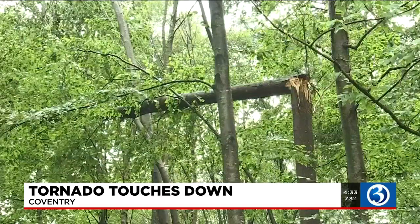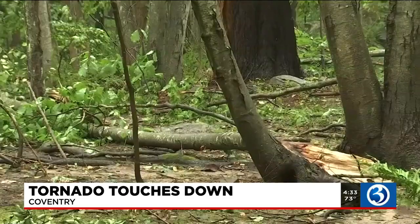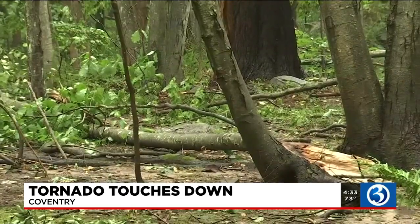The wind started and the pelting started and the trees started coming down. It wasn't a good morning — it wasn't a good three minutes. We've had storms and things but never that intense. Pretty scary for sure.